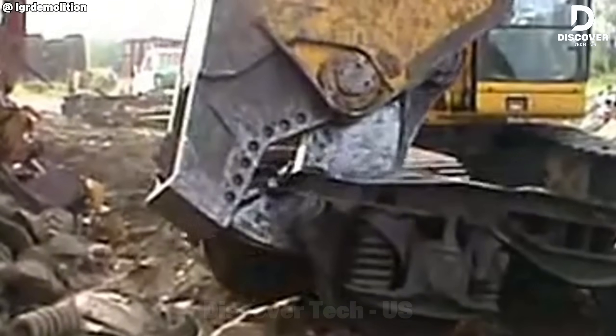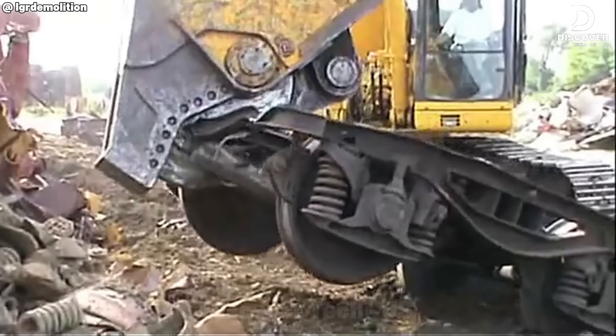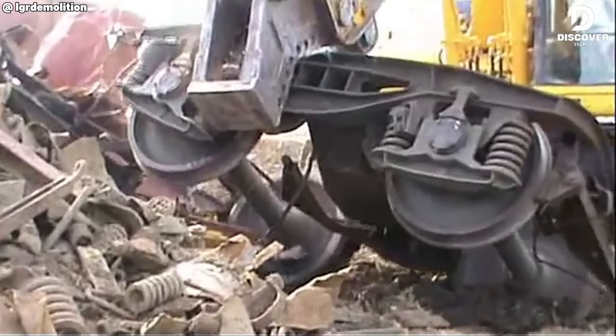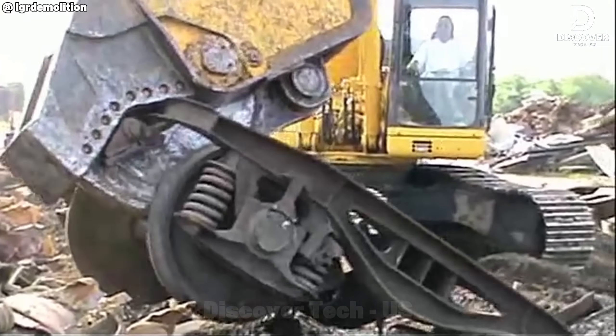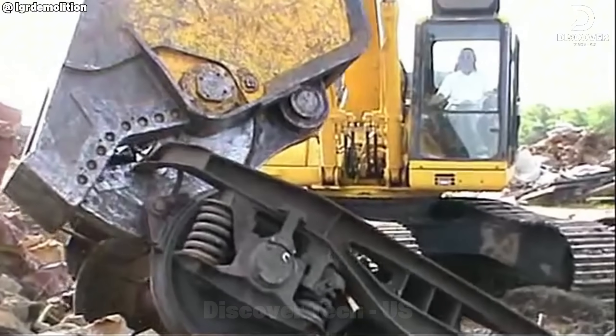The Scrapshear HS600R demonstrates impressive cutting performance. With a single motion, it slices through thick metal beams — once components of vehicles or industrial equipment — with remarkable ease. The combination of force, precision, and speed is both efficient and visually striking.